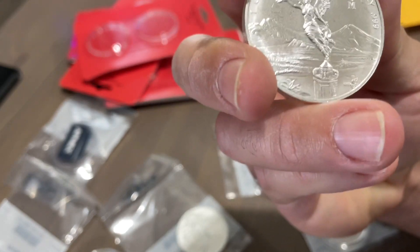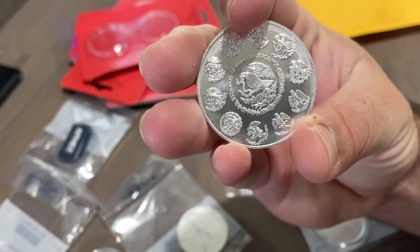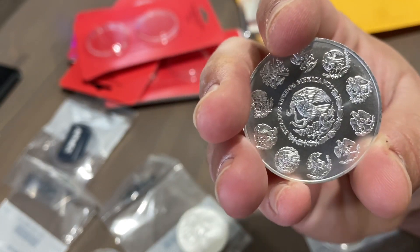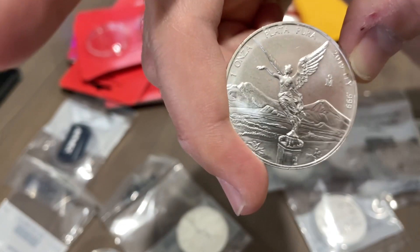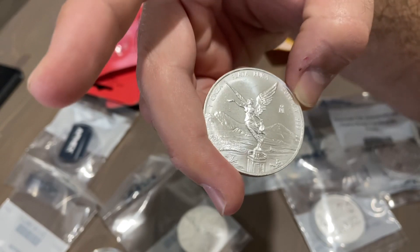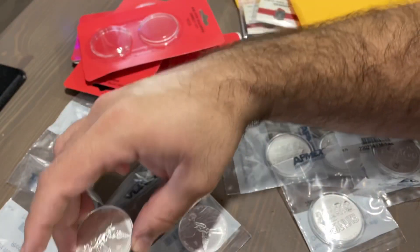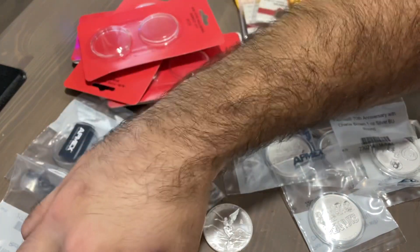Next up, I got random years — this is a one-ounce gold, random year, 2019. Very cool, very nice. The Libs — everyone loves the Libs, it's bona fide hype right now. They're very nice — that honestly could be a perfect tattoo. I mean, if it were up to me, I'd get tattoos everywhere with all these designs.